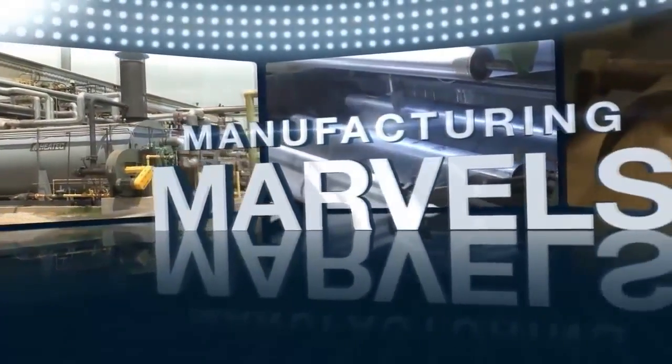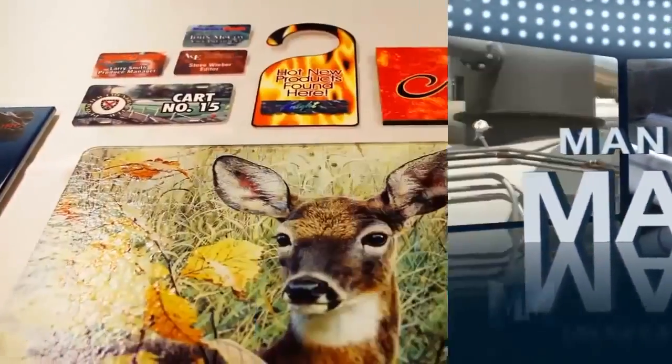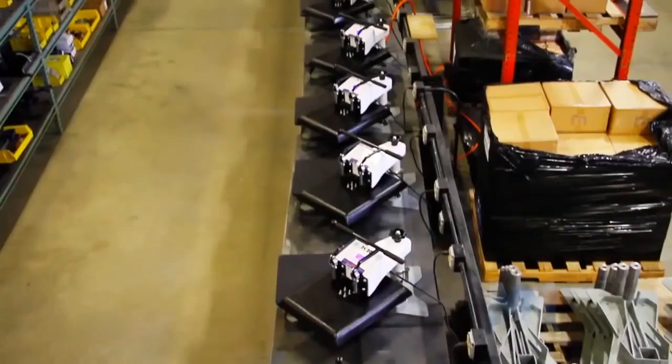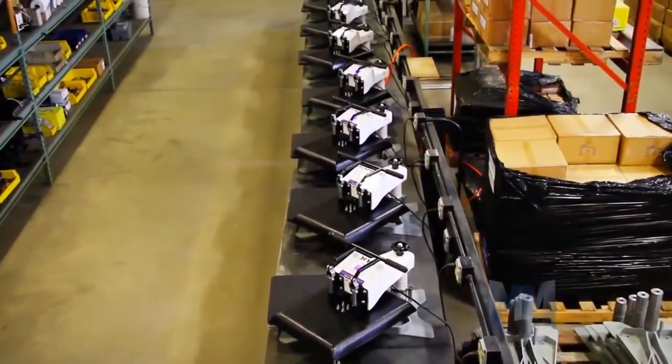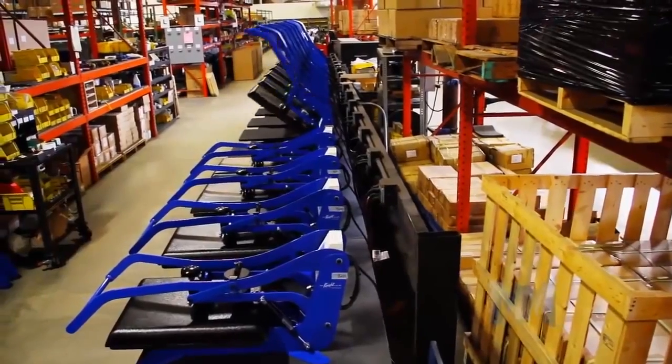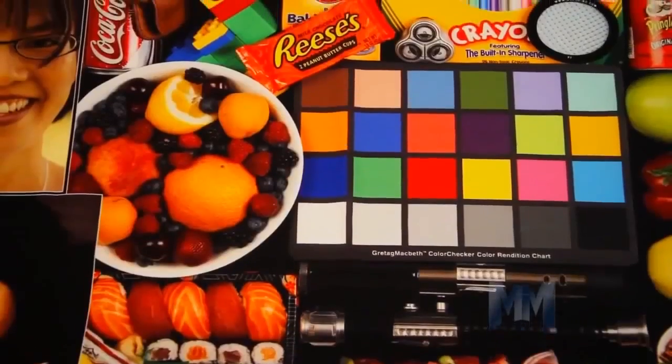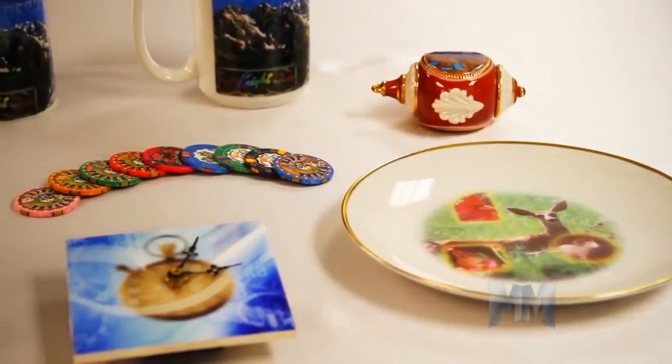Hi, this is John Criswell. Welcome to Manufacturing Marvels. If you can picture it, George Knight and Company has the machine to print it. Known for making the Cadillac of heat press machines, George Knight and Company is a worldwide provider of heat transfer press equipment for industries, commercial businesses, and hobbyists.